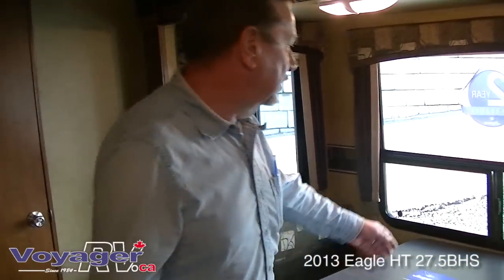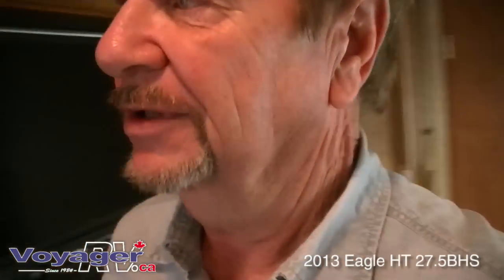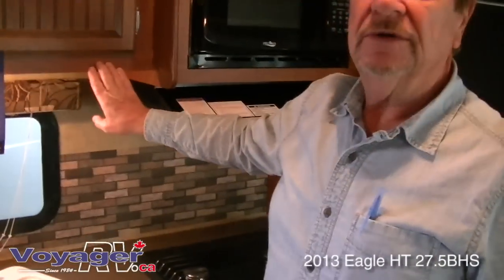Some of the nicest features about this unit that you can't see are the plywood floor, heated enclosed underbelly, and thermal pane windows — all really good features if you're camping late or early in the season. Also, Jayco makes all their cabinetry on site, so they have good quality control, which is why they'll give you a three-year warranty on the cabinets and a lifetime warranty on the doors as long as you own the trailer. The trailer itself has a two-year bumper-to-bumper warranty. Hopefully this helps you in your decision to buy a Jayco product. Thank you.